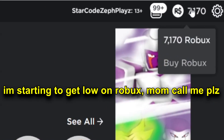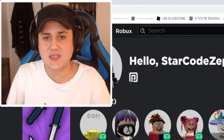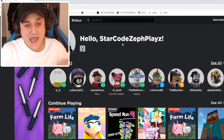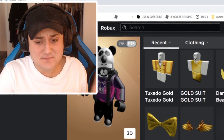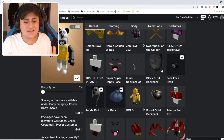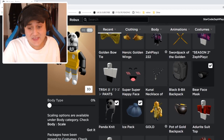7,170 Robux — we are gonna be using today to make Peppa the Pig a Roblox account. I honestly didn't think I was gonna be saying those words today, but I was looking back on my comments and I realized you guys have been requesting me to make Peppa the Pig for literally years.